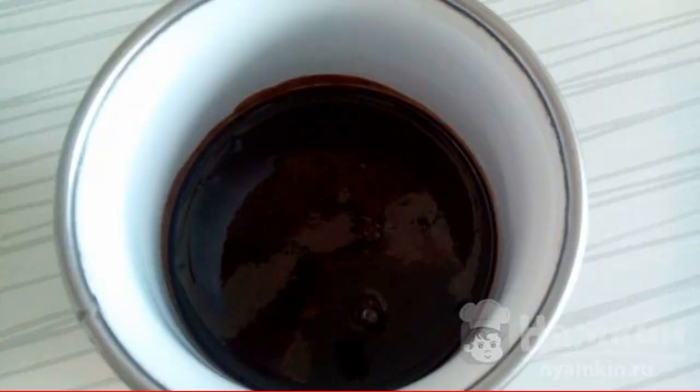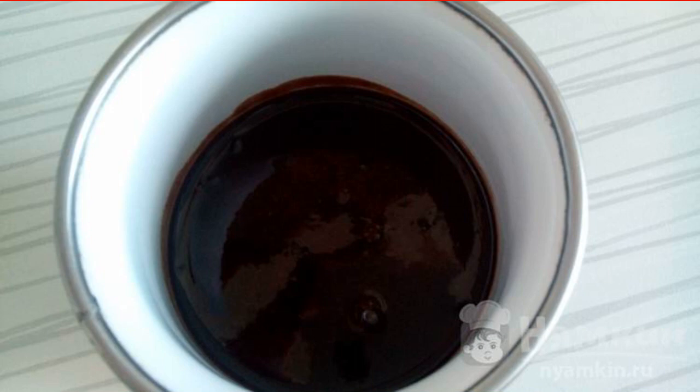Cook chocolate syrup from cocoa, sugar, and three tablespoons of water. Mix, bring to a boil, remove from heat and cool.